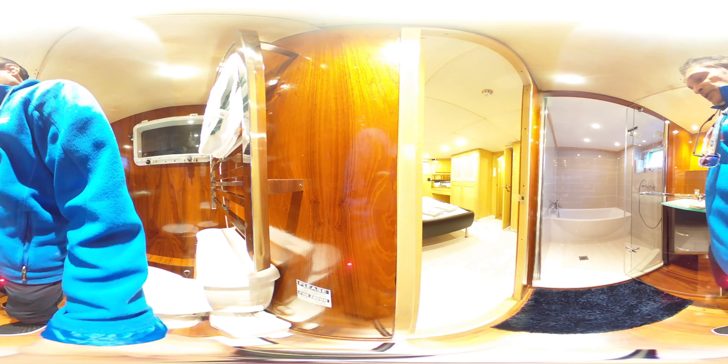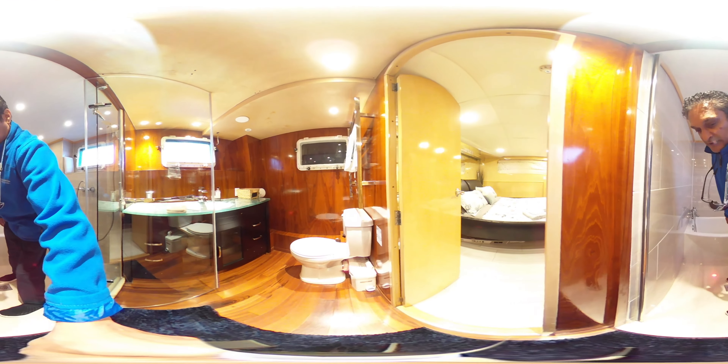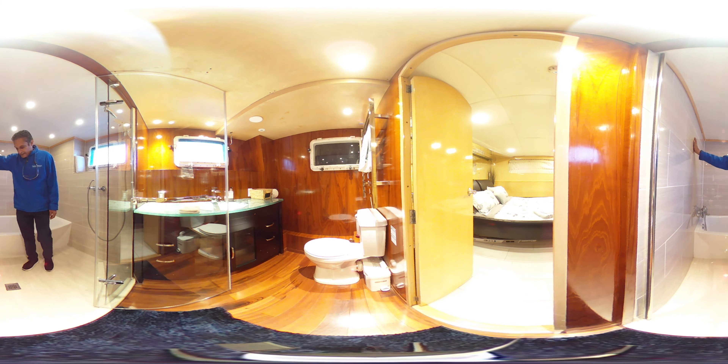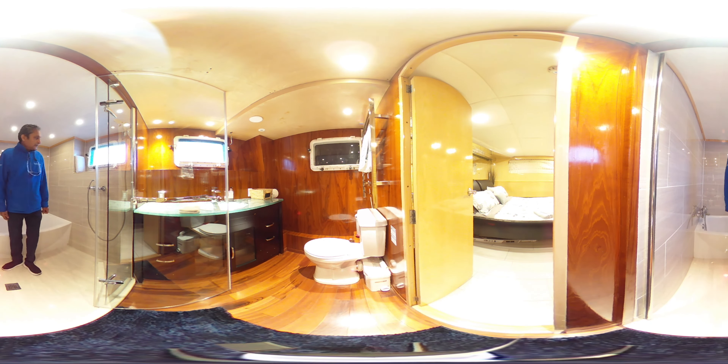Probably one of the most amazing shower and bathtub combinations I've seen in a yacht. It's all been recently done, beautiful with marble tiling, and it has a full-size tub.